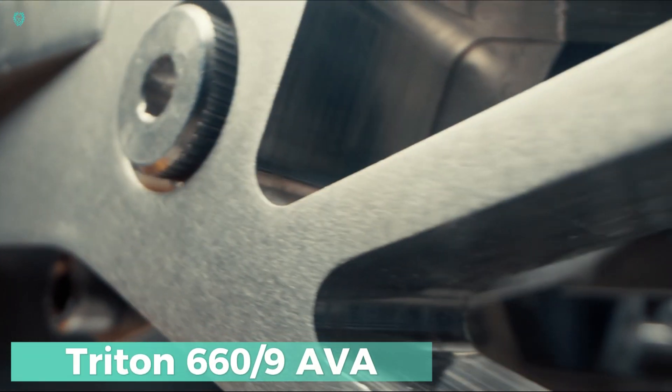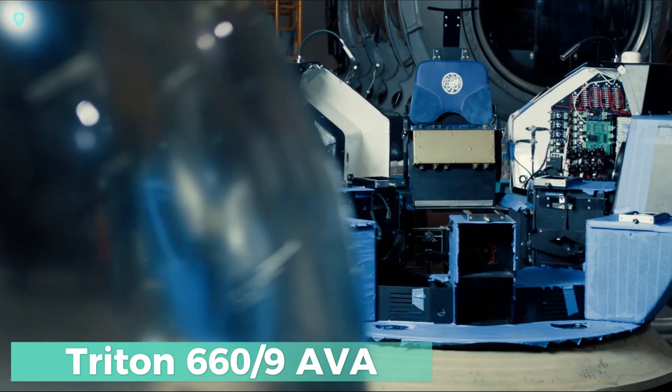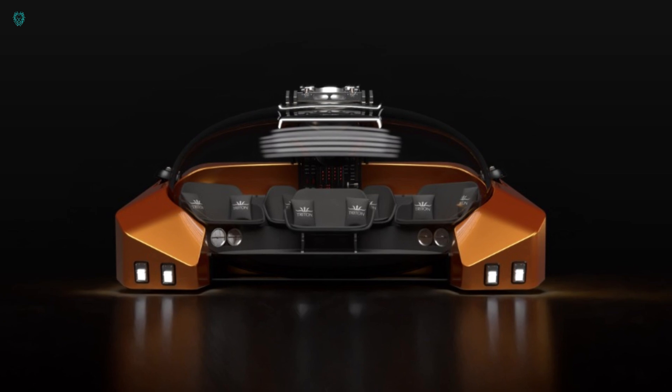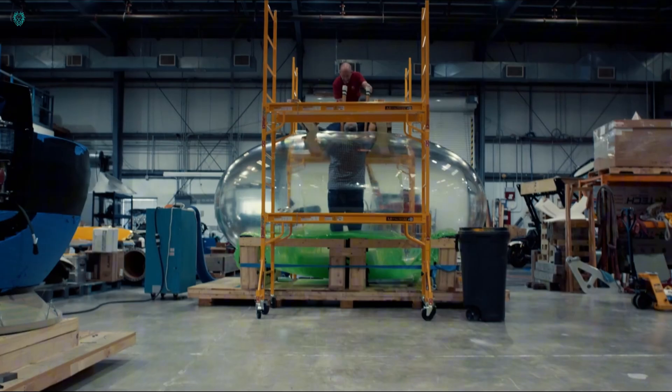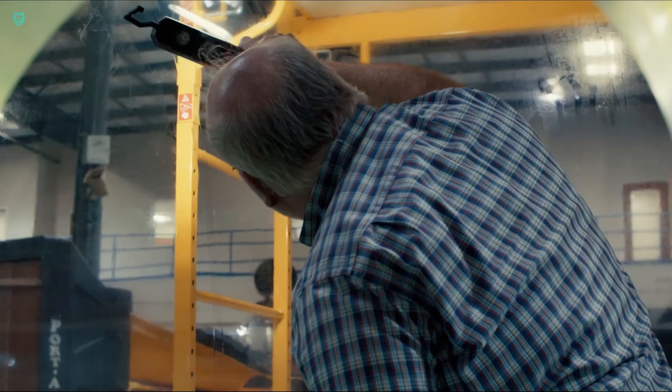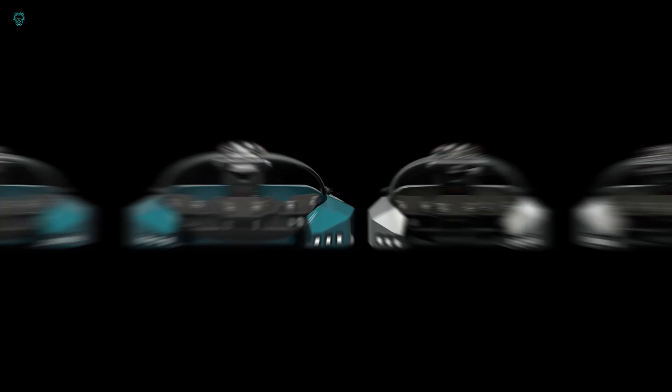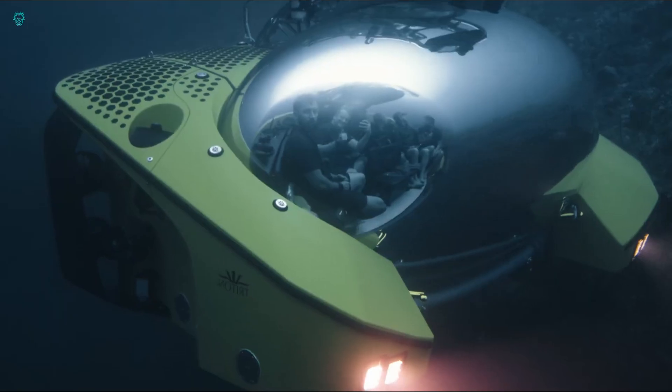Have you heard about the Triton 669th AVA submarine? Even James Cameron, the director of Terminator and Avatar, has invested in it. Cameron has explored the Mariana Trench, so it's a perfect fit. The latest luxury model, the Triton 669th AVA, is designed with tourism in mind.